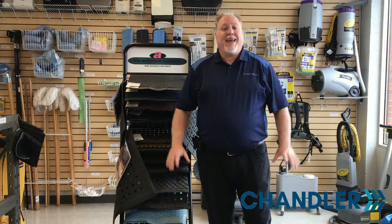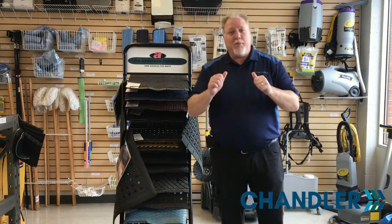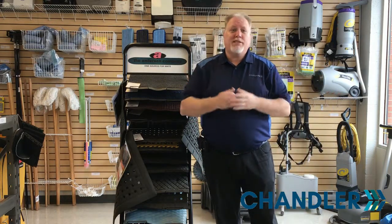Come visit us at Chandler at any of our four branches in the Maritimes for hands-on, personalized help with choosing the right mat for you. I'm Ken Landry with Chandler, and that's how we can help with that.